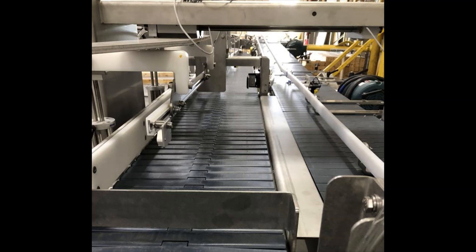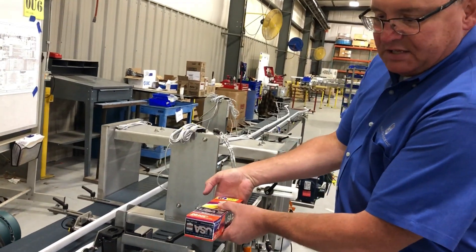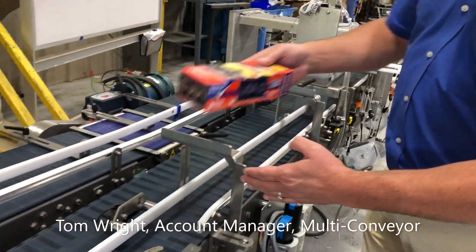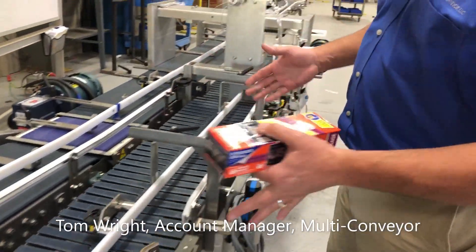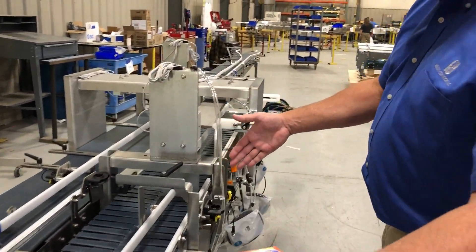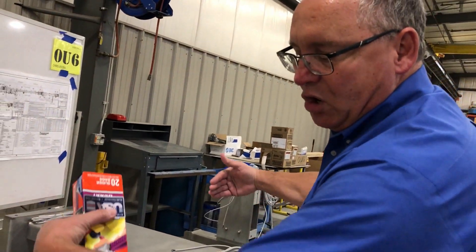Tom Wright, account manager at Multiconveyor, explains: It comes down in front of the product, backs up. This is an automatic clamp that comes up against this product. We let this build up, this slug — it goes forward into this position, which is going to transfer that as a group.